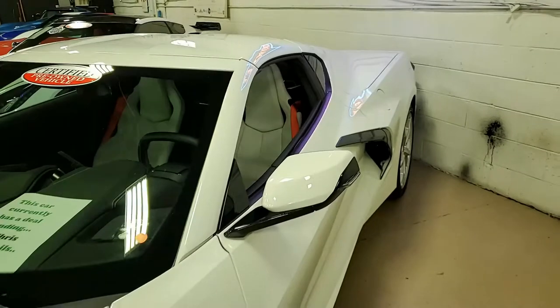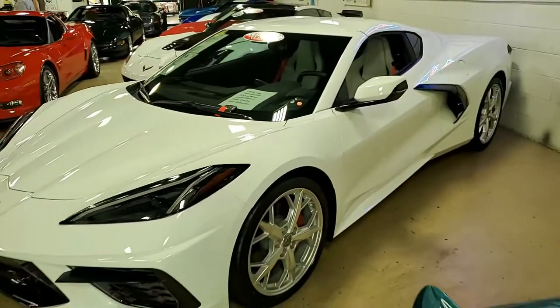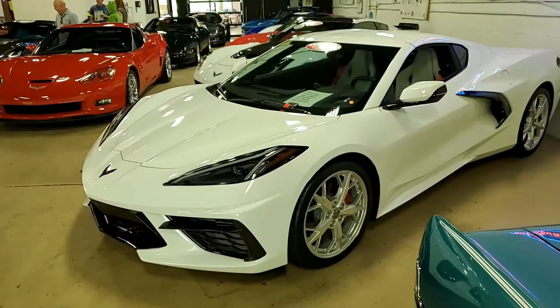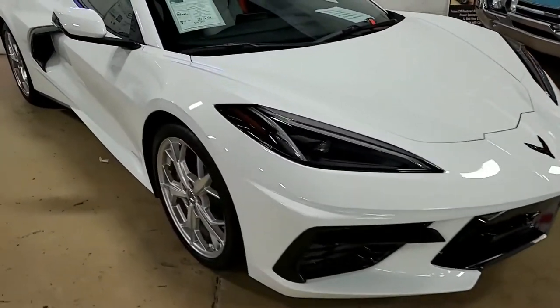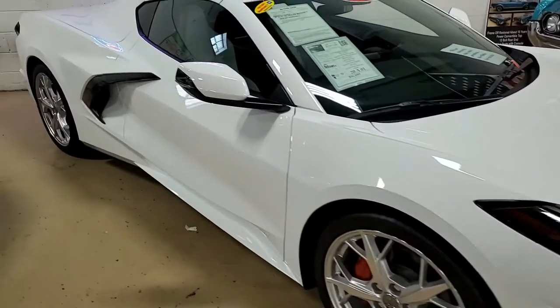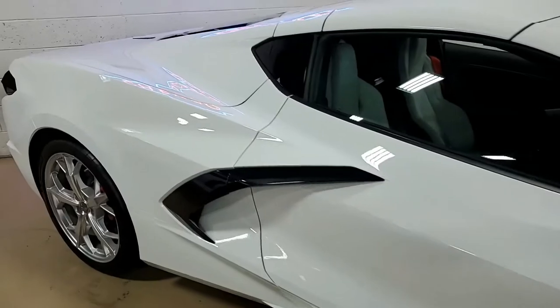What a beautiful car this is, and we're so happy to have it here on our lot. This car is not going to last long. You're going to have to take a look at the pictures, including close-up pictures of the engine, on our website at viavette.net. This is a beautiful white on the exterior, and it has a sky-cool gray interior.